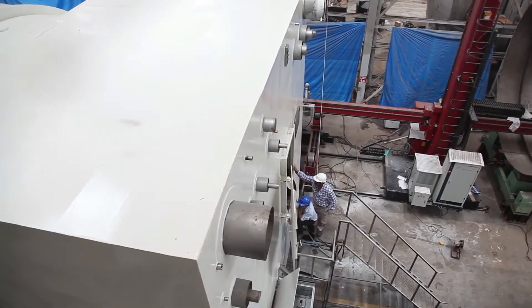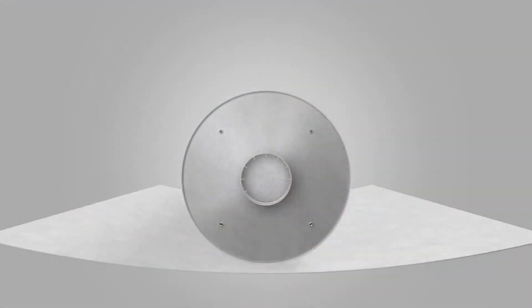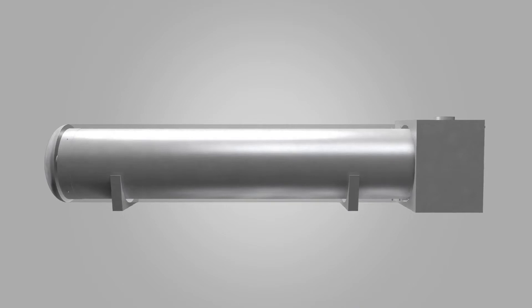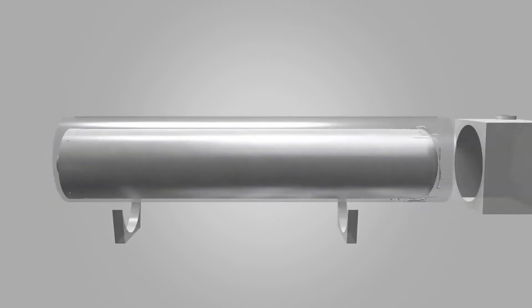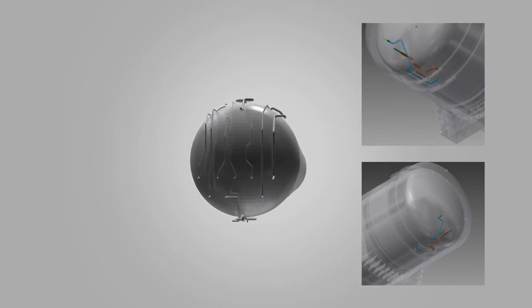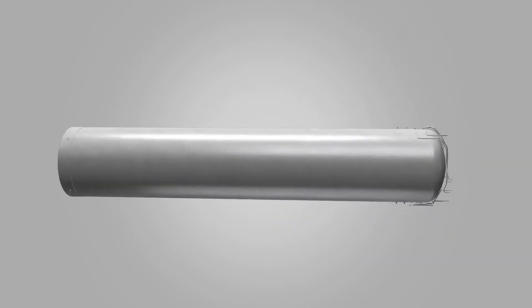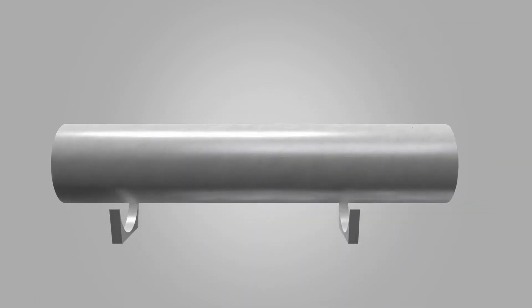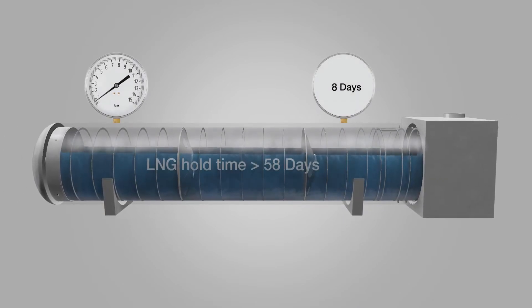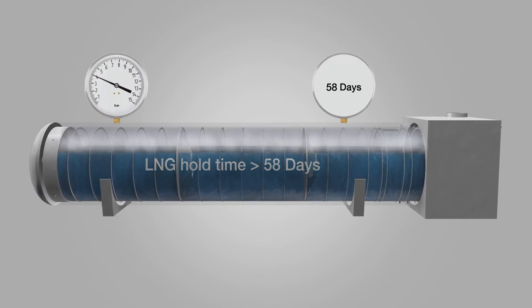The tanks have in-built safety features. Stainless steel was used to construct the outer jacket to contain any possible LNG spill from the inner tank. All liquid lines have double-walled piping construction to prevent any leak. The efficient design of the vacuum-insulated cryogenic tanks ensures an LNG hold time in excess of 58 days.